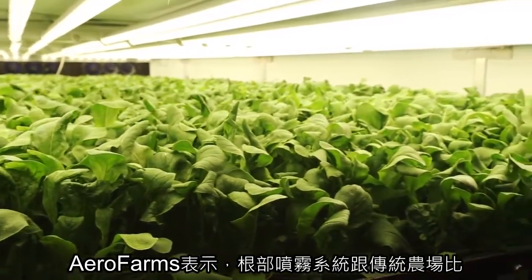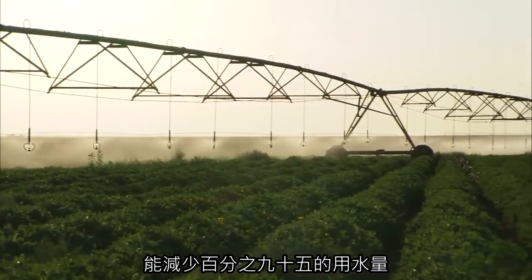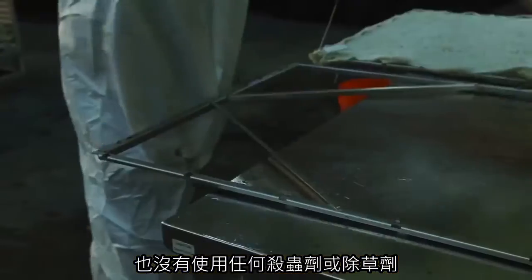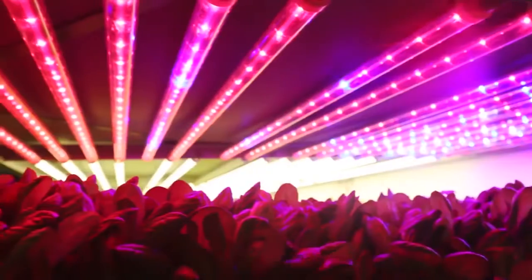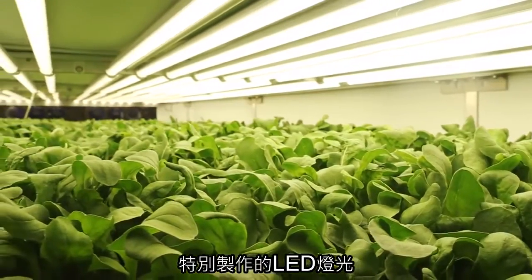Arrow Farms says the root misting system allows them to use 95% less water than a regular field farm. They also use no pesticides or herbicides. Instead of soil, plants are grown in reusable cloth made from recycled plastic, and instead of the sun, there are rows and rows of specialized LED lighting.